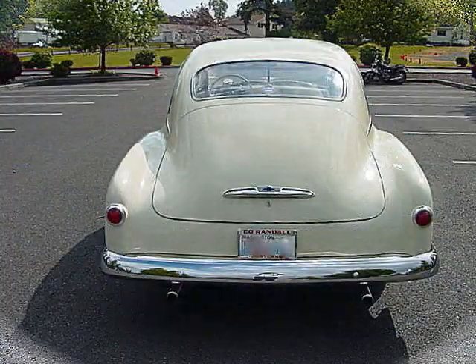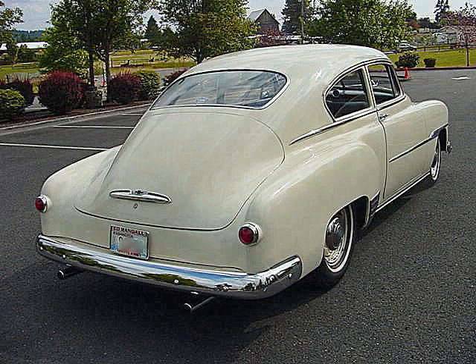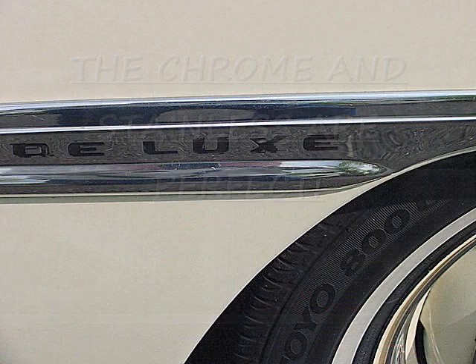It's been in the Northwest for 30 years and has always been stored inside. The paint is moonlight cream, a stock '51 color. There are no rust issues at all — it's very straight and solid.